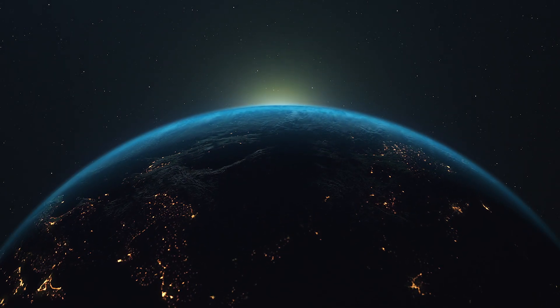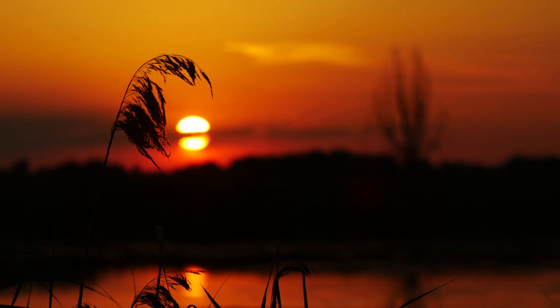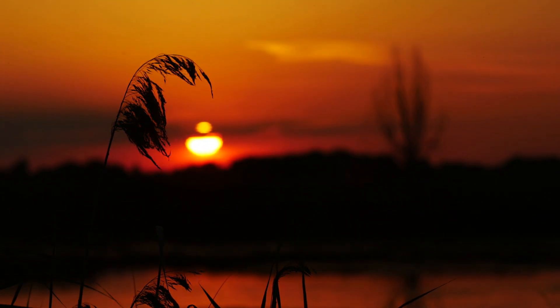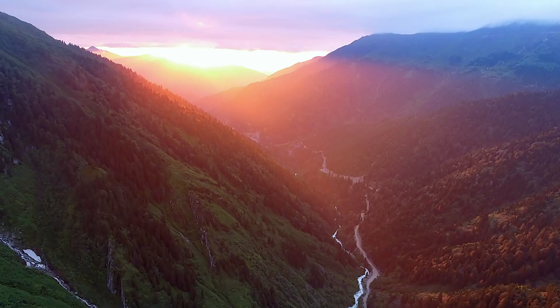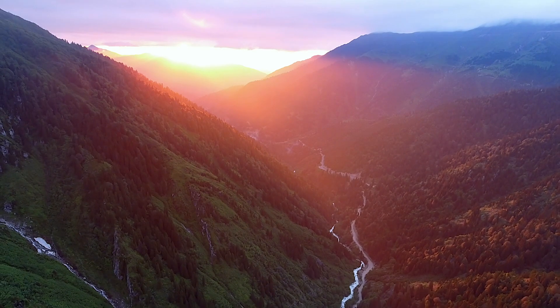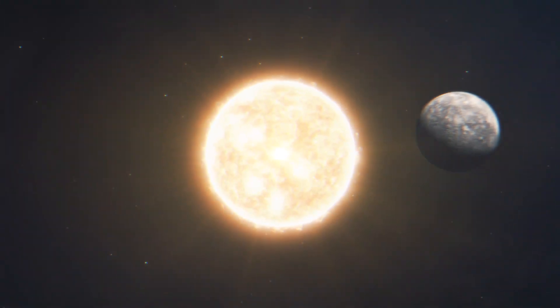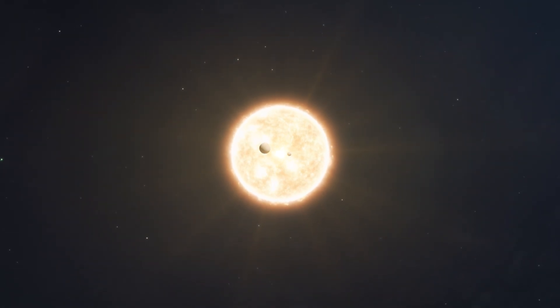Life on our planet would be impossible without the Sun. We've all seen how incredible sunrises and sunsets can be — you just can't take your eyes off them. The sky over our home on Earth glows in fiery rose and peach at sunset. But what colours do other planets in the solar system see when the sun sets?